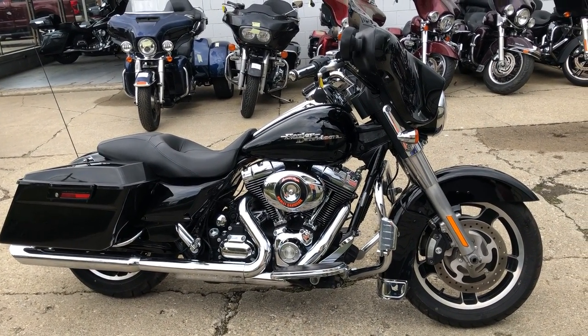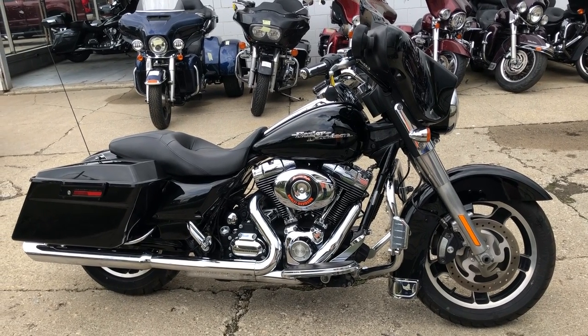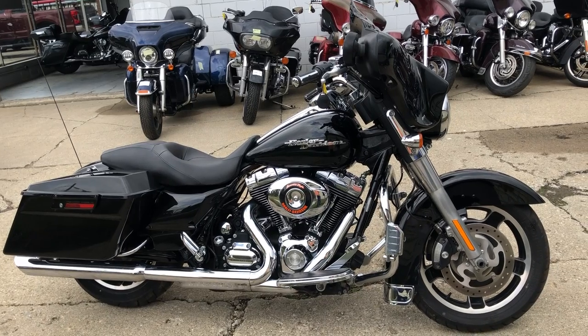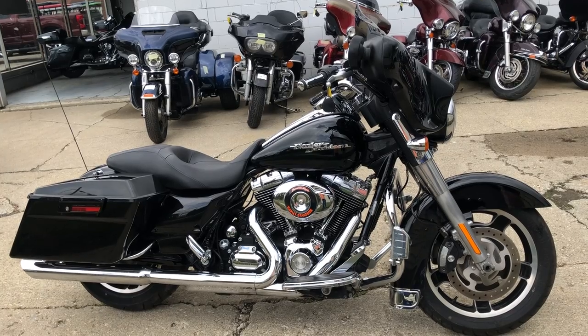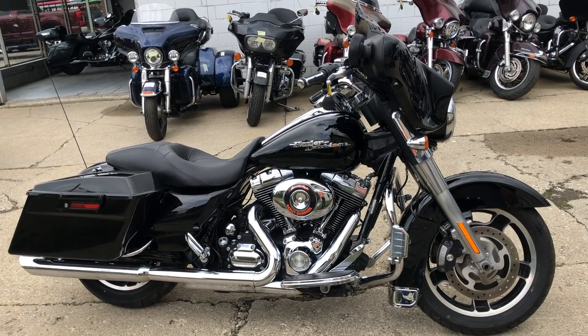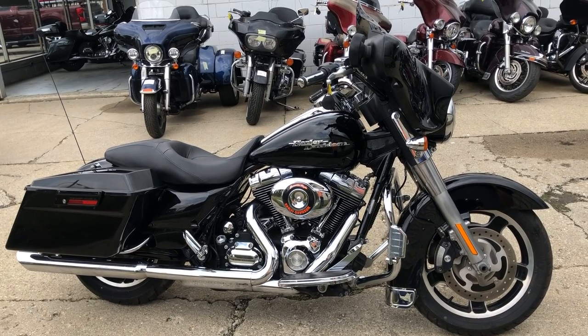We have financing programs available for everybody — good credit, bad credit, no credit, a few bumps and bruises, we've got a program for you here at Approval Power Sports. Give us a call at 888-RIDE-990 or check out approvalpowersports.com to check out all of our 600 used motorcycles.